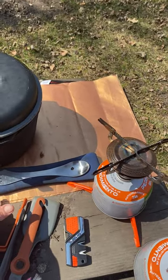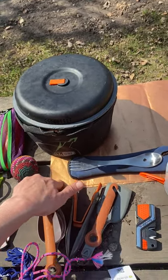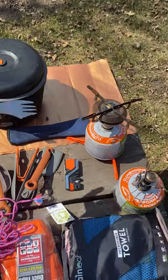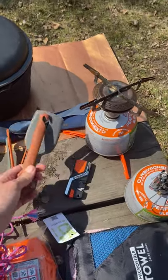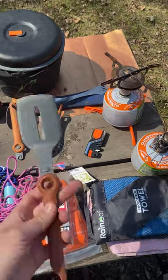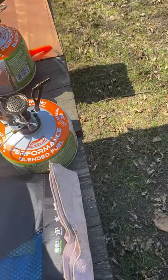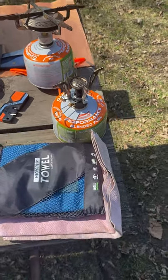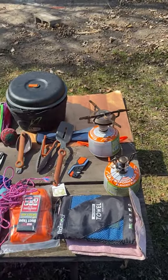We take grill mats in case we want to cook bacon on the grill — the first night we have hot dogs and brats, so we cook those on the mat. Our utensils are spoon-fork-knife combos, really compact. We have a ladle, tongs, and a spatula that fold out. We take two cooking stoves — one to boil water and one to fry fish. For our trip we take four fuel canisters; the most we've ever used is three.